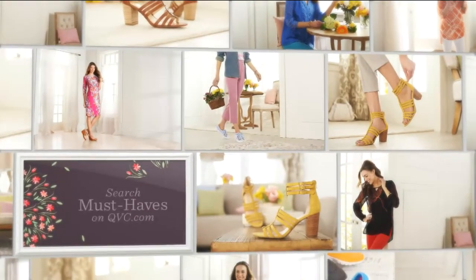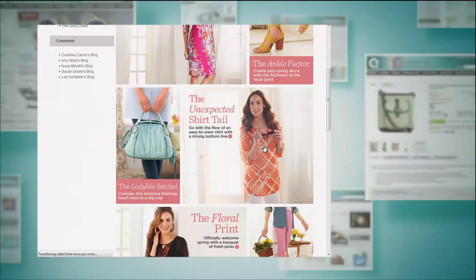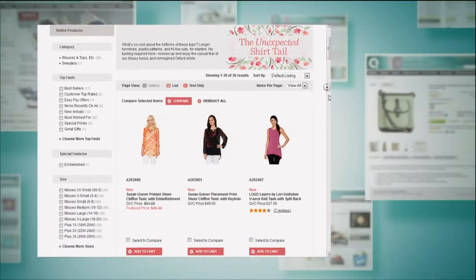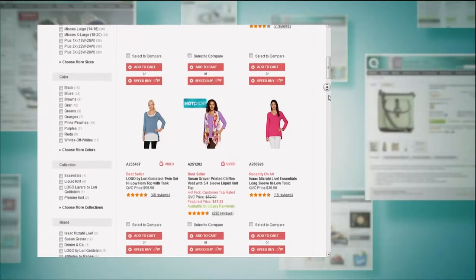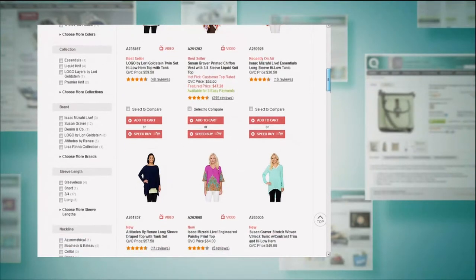You can see more must-haves on QVC.com. But if you want that beautiful shirt, it is officially last call — for good. Do not wait. From the bottom of my heart, one of our must-haves is the Unexpected Shirt Tale. I even wrote a blog about Shirt Tales.